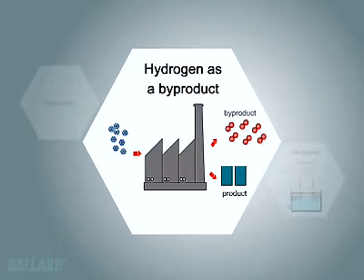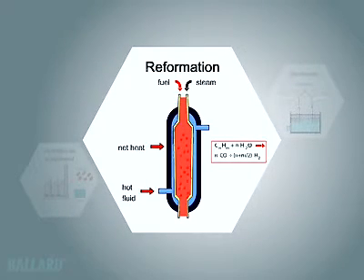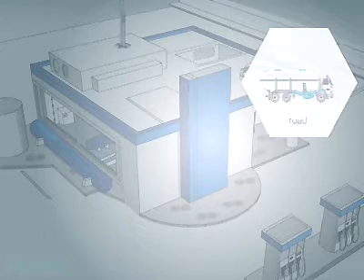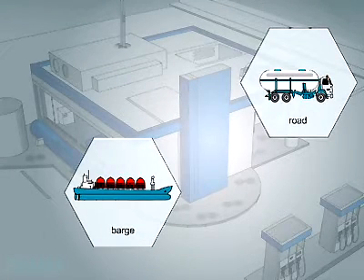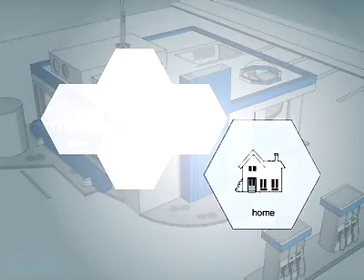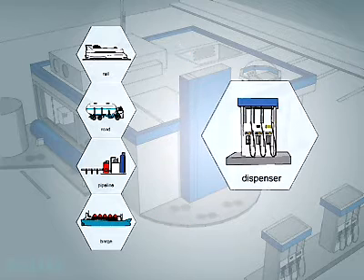Different areas of the world will create hydrogen in different ways, depending on economics and available resources. Hydrogen can be delivered to fueling stations by road, barge, rail, or pipeline, or can be made on-site at gas stations. People may one day be able to produce their own hydrogen at home. You can see there are many options available to enable the hydrogen infrastructure to grow.